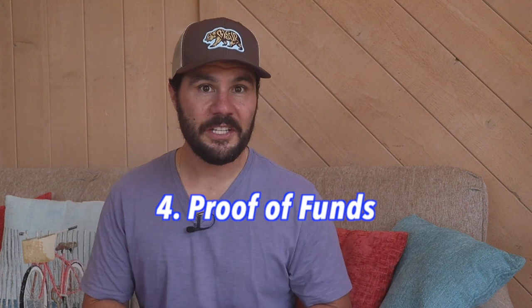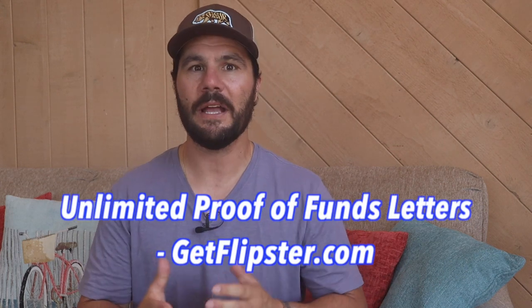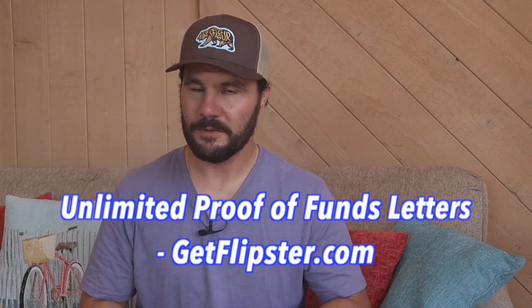The fourth thing to include in your offer sheet is proof that you have the funding to support your offer, called proof of funds. It's common for agents to request a proof of funds with a cash offer. This is easy if you're a member of my Flipster system — pro and prime level subscribers get access to unlimited proof of funds letters for as many offers as you want at getflipster.com. There is a difference between hard and soft proof of funds, so make sure you know the difference — I'll put a link to a video in the description.